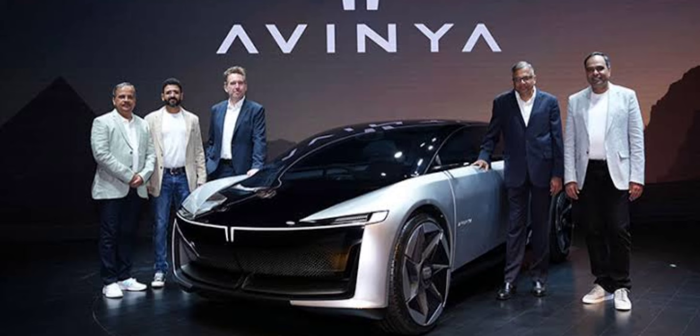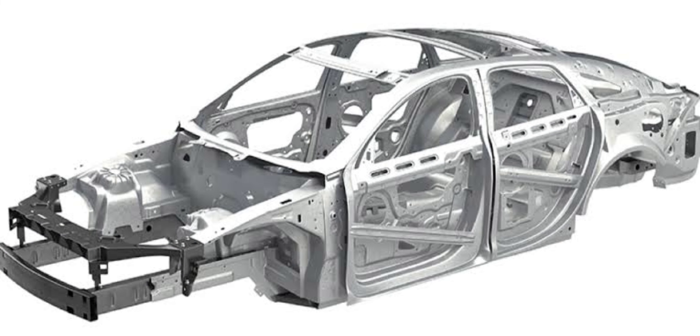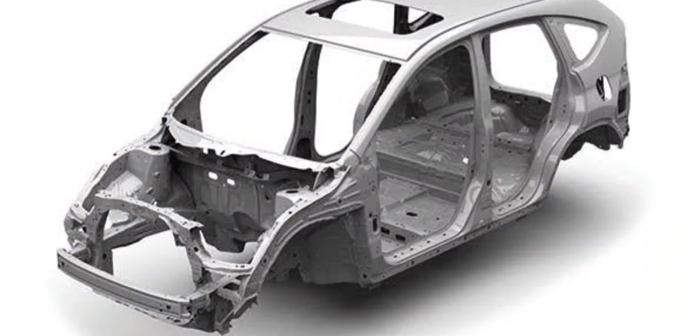First up, Tata Motors invests heavily in robust engineering and design. They use high-quality materials and advanced steel grades to ensure durability. Special corrosion-resistant coatings further enhance the longevity of their vehicles.